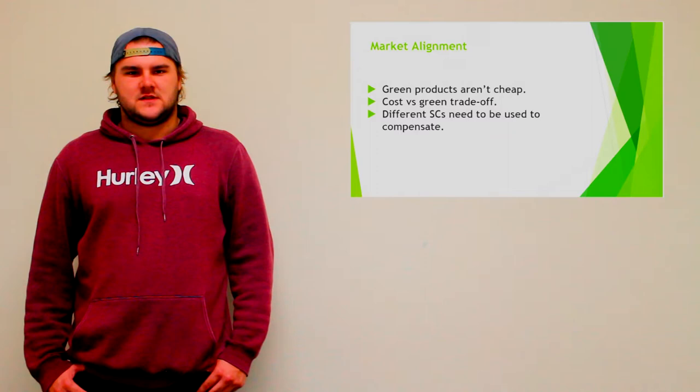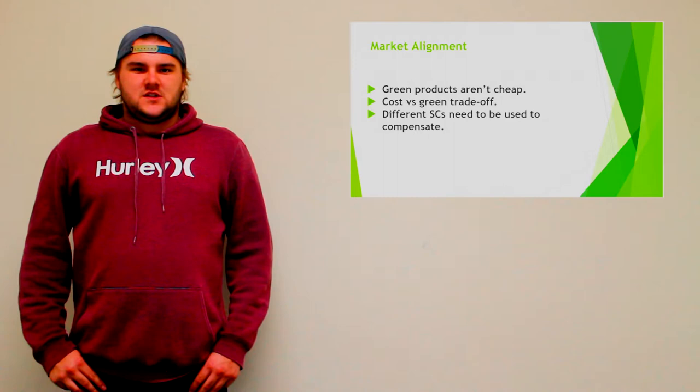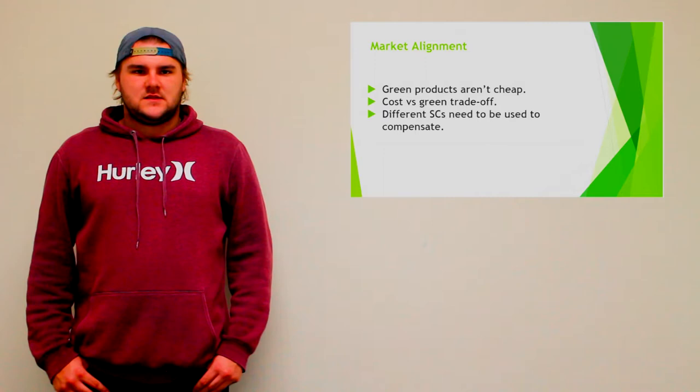In order to compensate for this, different supply chains need to be used in order to get different products. Examples of these include globally sourced fish, obtaining mass market products from national wholesale, etc.